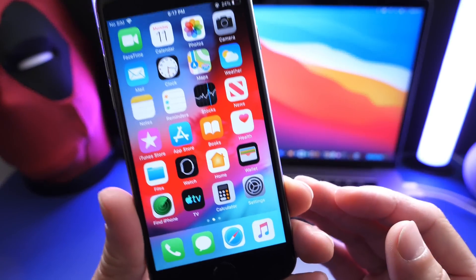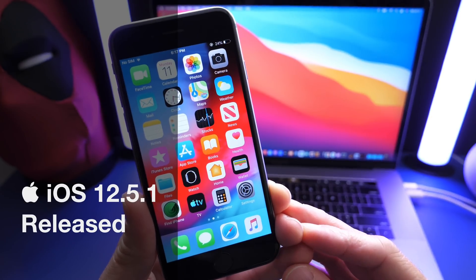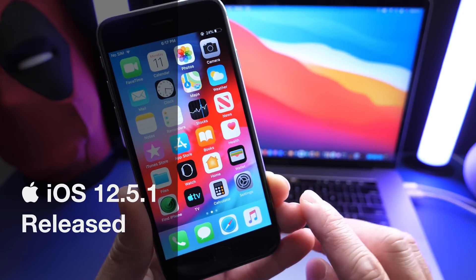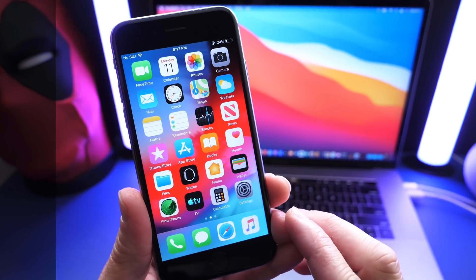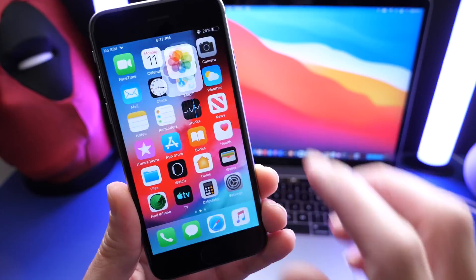Hey, what's up guys? iDevice Help here. Welcome back to the channel. Apple continues to support older devices with new software updates, bug fixes, improvements, security patches, and so much more. This is always good to see, and today is a big example of that.